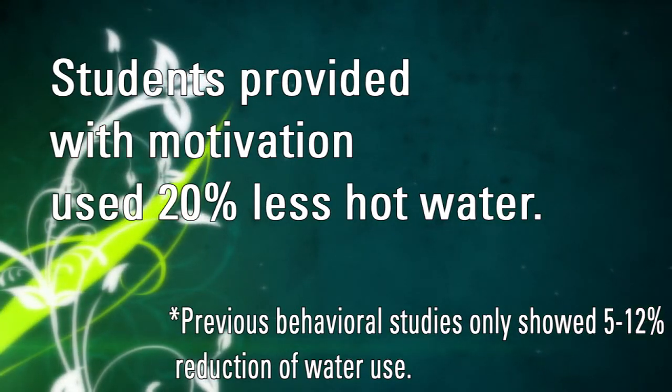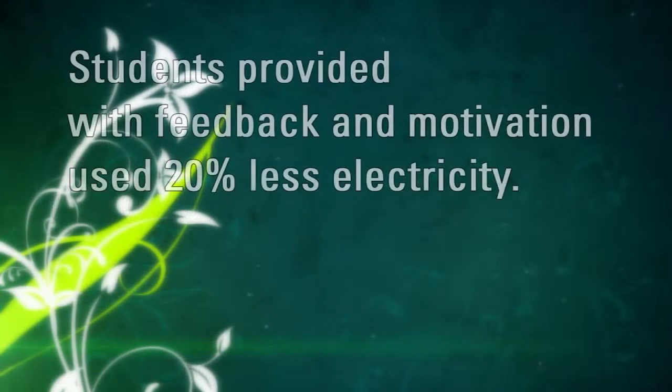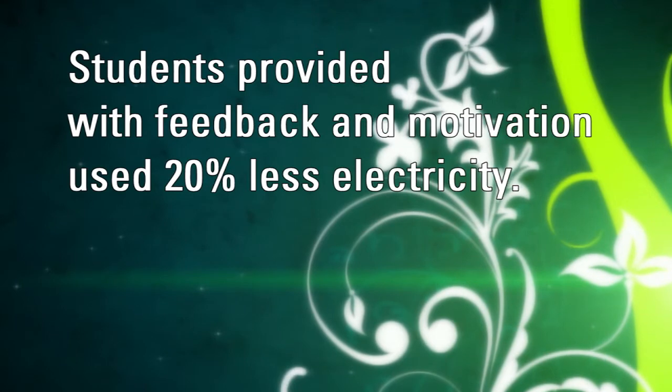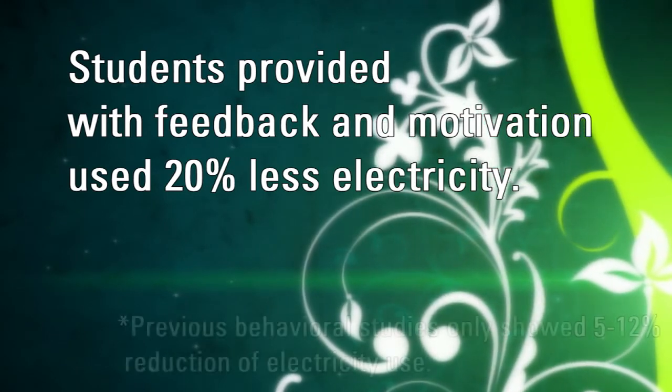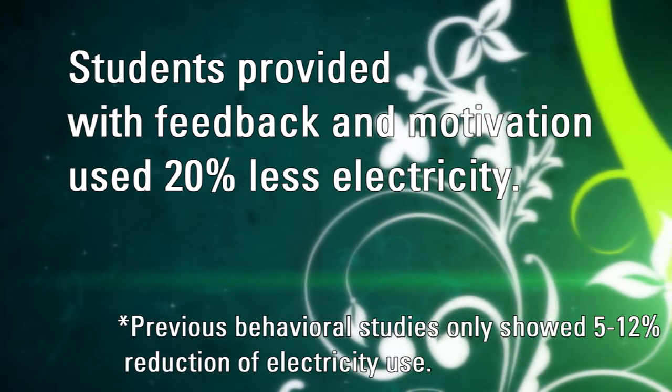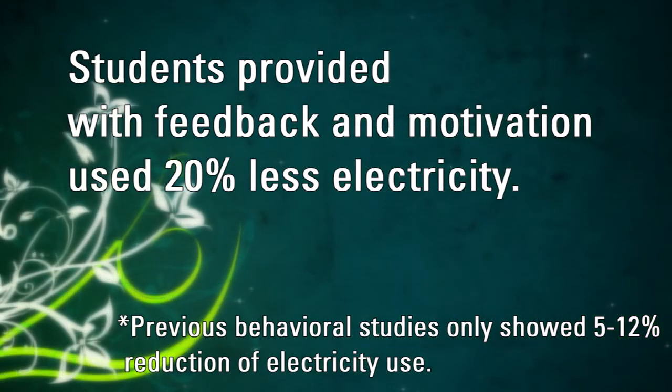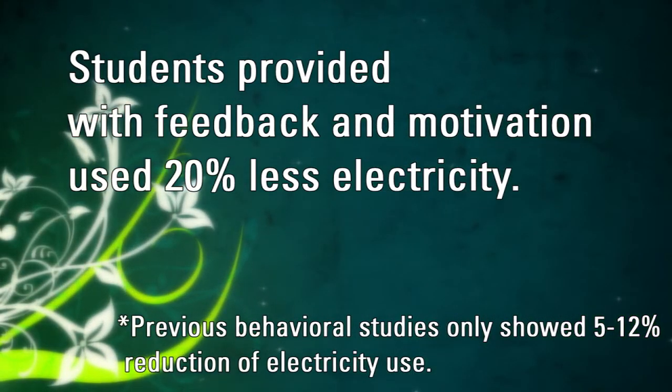For electricity, we found that people who received feedback — those students who had the display panels in their living room walls — actually used less electricity than those who didn't have the continuous dynamic feedback. So 20% — is that important?